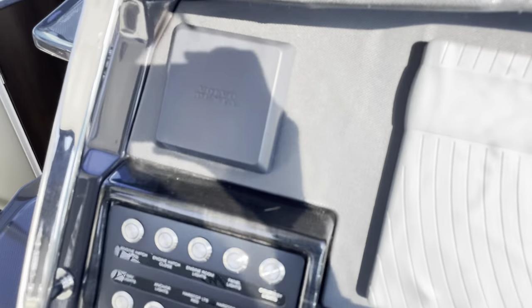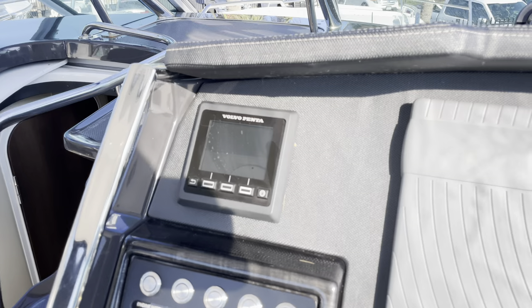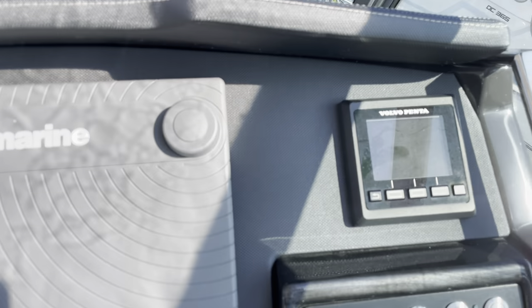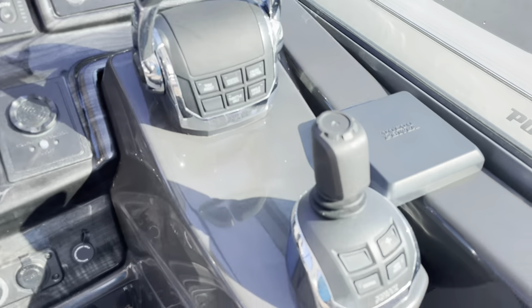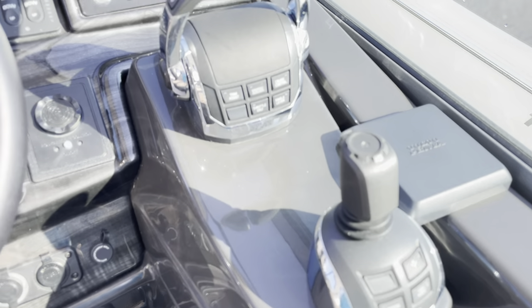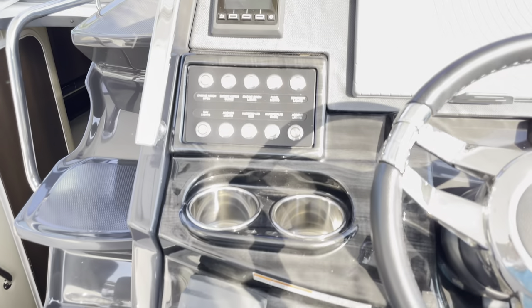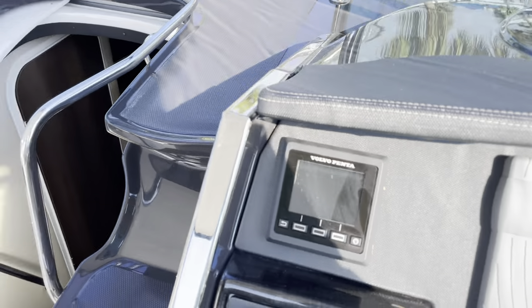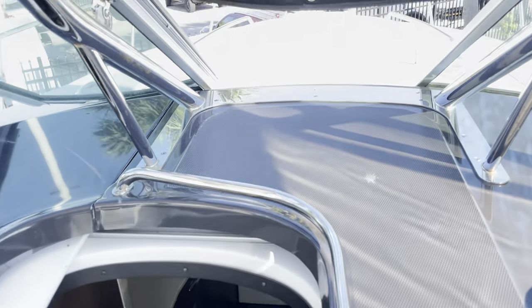The helm is the most interesting part. You have both gauges for your Volvo Penta 380s, your Raymarine, the joystick, trim tabs, and a searchlight on the bow. It's pretty self-explanatory. You can walk up to the bow through here.